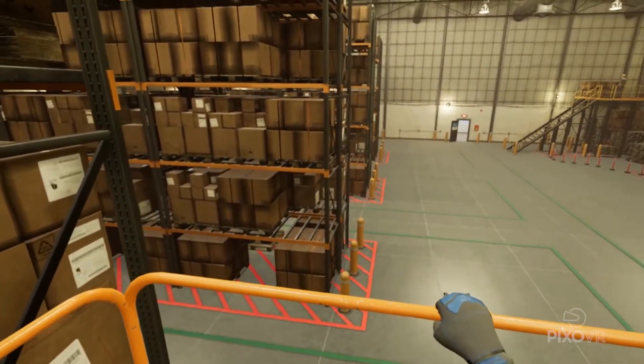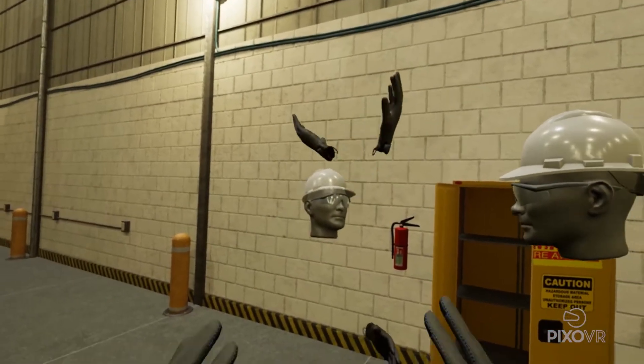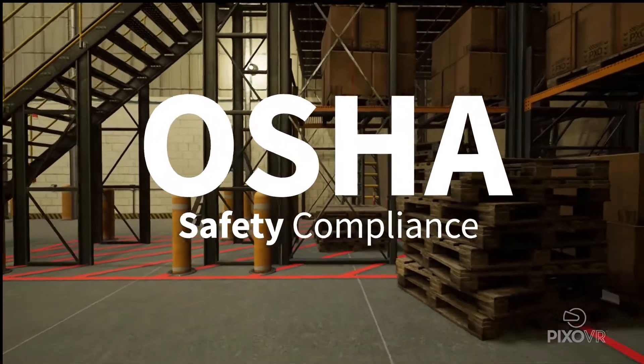For companies looking to train the next generation workforce, improve current employee performance, and create a culture of safety, there is no better solution than OSHA Safety Compliance Training from PIXO VR.